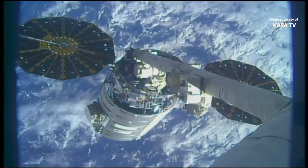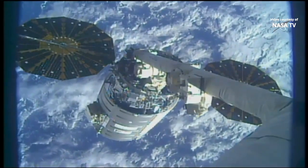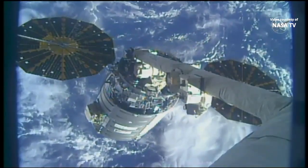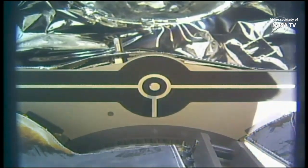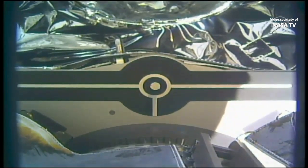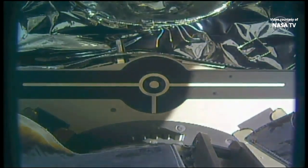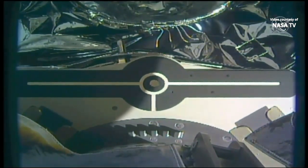Release commanded. And the release of Cygnus has been commanded. Those latches are now in motion, preparing to release the vehicle. And we copy all, snares open, begin monitoring for drift-out. And at 11:09 Central Time, as Cygnus and the International Space Station were flying 260 statute miles over the Pacific Ocean, we have release of the spacecraft.